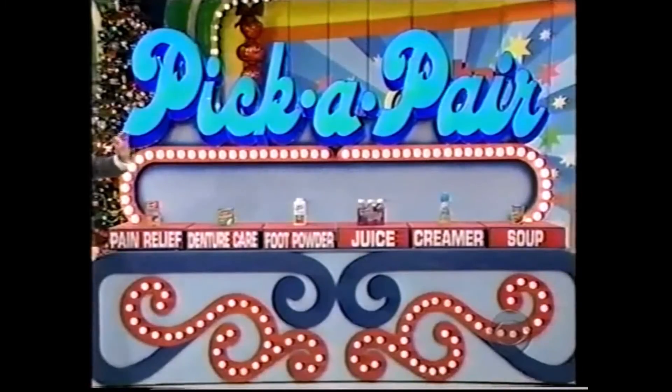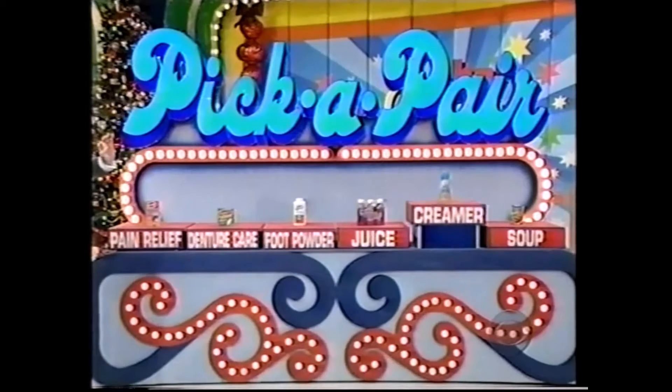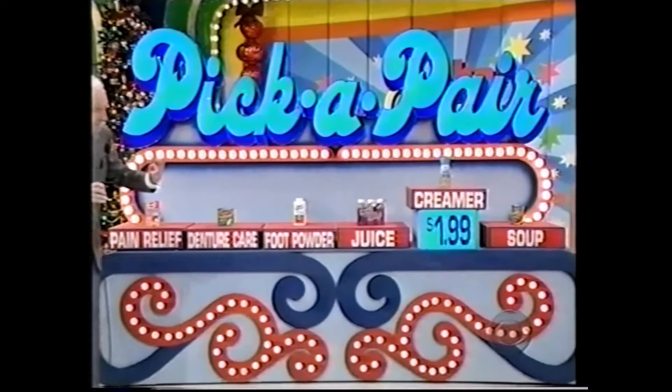Where do you want to start, Leigh-Anne? I'm gonna start with the creamer. The creamer price, if you please. The creamer price is $1.99.